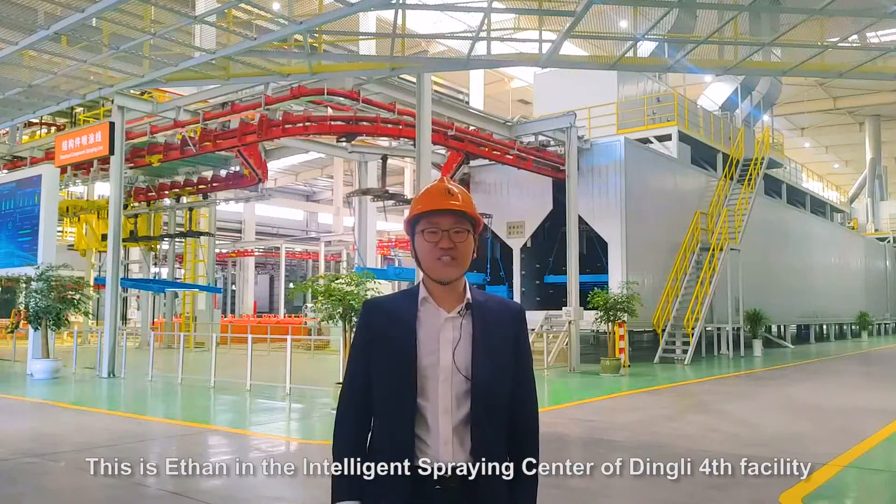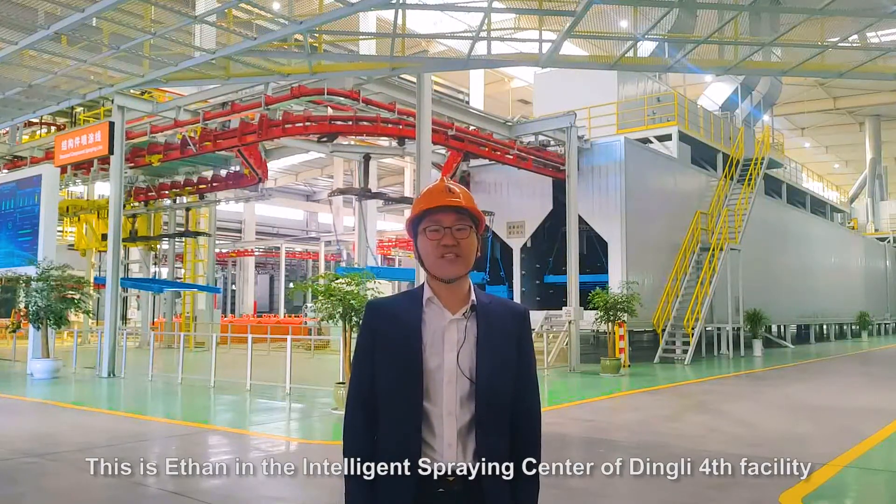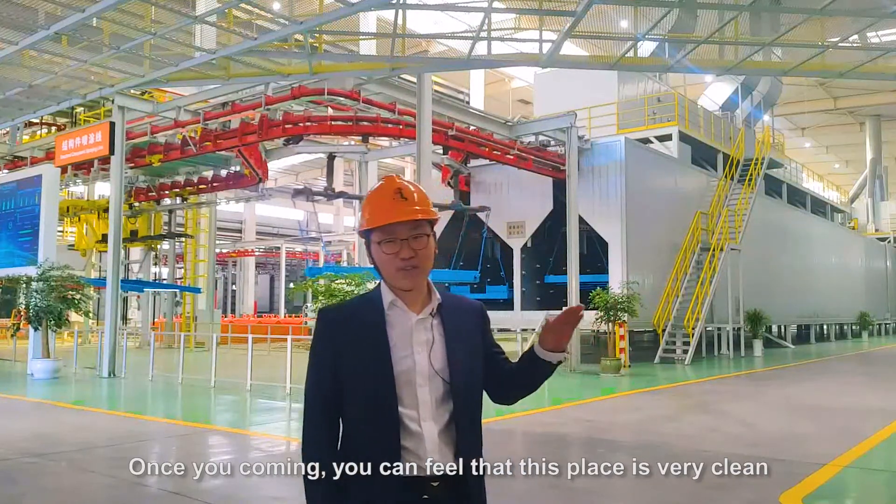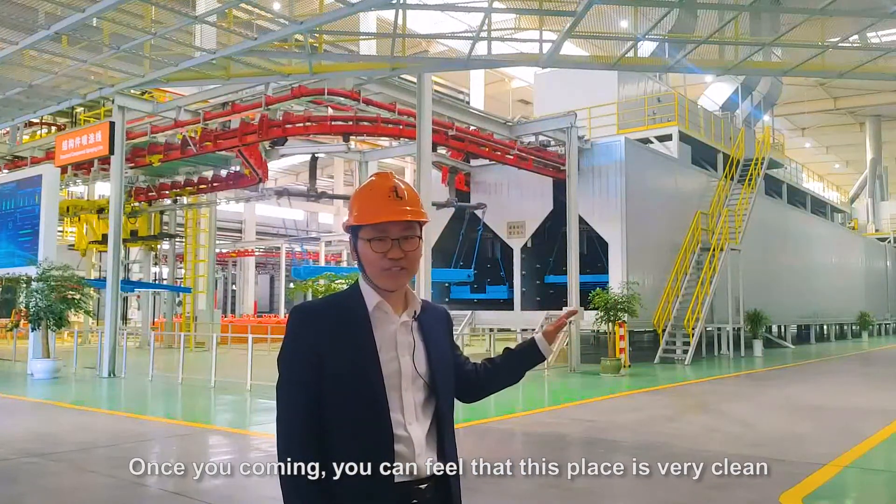Hello everyone, this is Ethan in the intelligent spraying center of Dingli Falls facility. Once you come in, you can feel that this place is very clean.